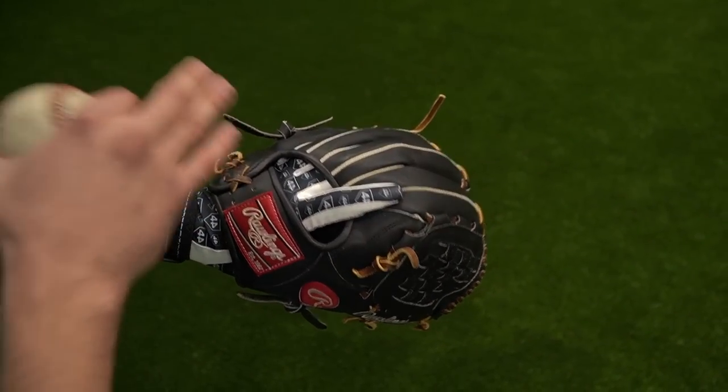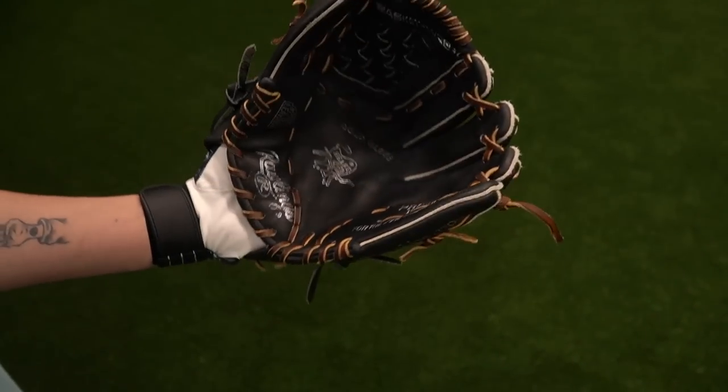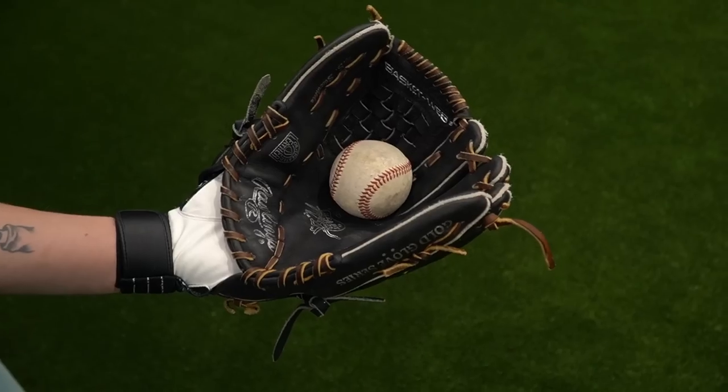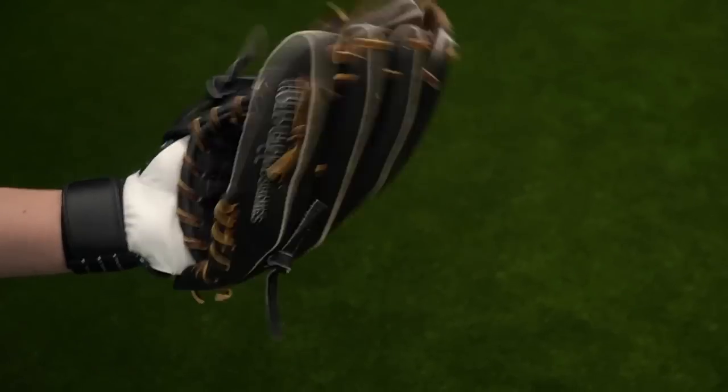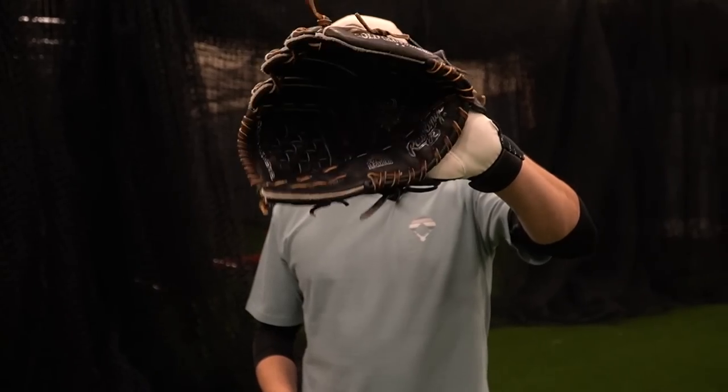Derek Jeter wears his glove traditional, with a finger out, and he always had the batting glove on, so obviously I had to do it. The big thing I want to talk about is how ridiculously deep the pocket is on this glove. Without going through the pinky, the ball is swallowed completely. That's not necessarily a bad thing, but as a middle infielder you don't want your pocket to be too deep. Derek Jeter closes the glove with one hinge. The one hinge plus the really deep pocket is not a very good combo for a middle infielder.